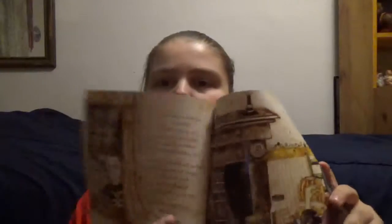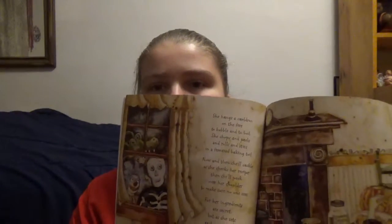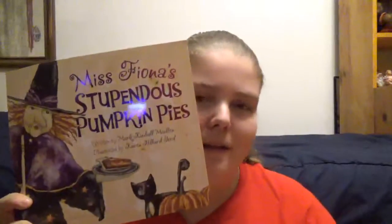It's not overly long — you're getting a handful of lines on each page. It all depends on your kid's reading level, whether their attention can handle more than one or two lines per page. But yeah, Miss Fiona's Stupendous Pumpkin Pies — happy readings!